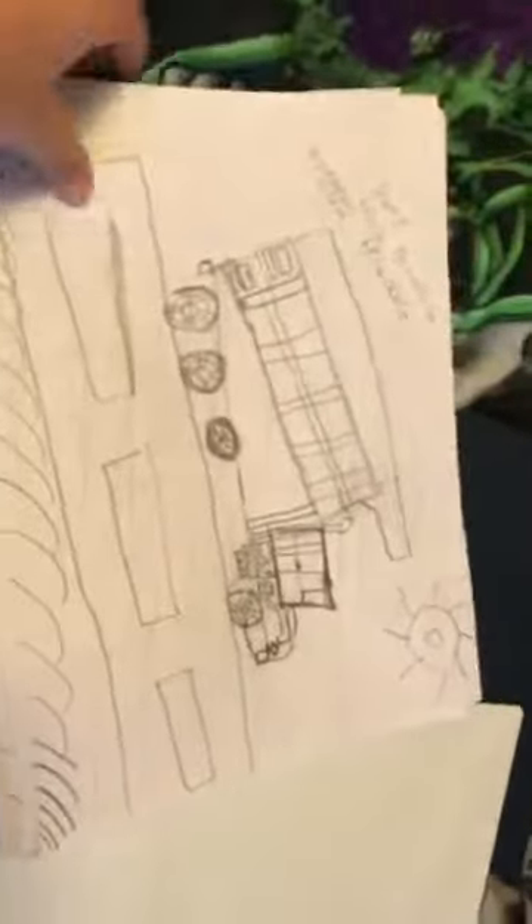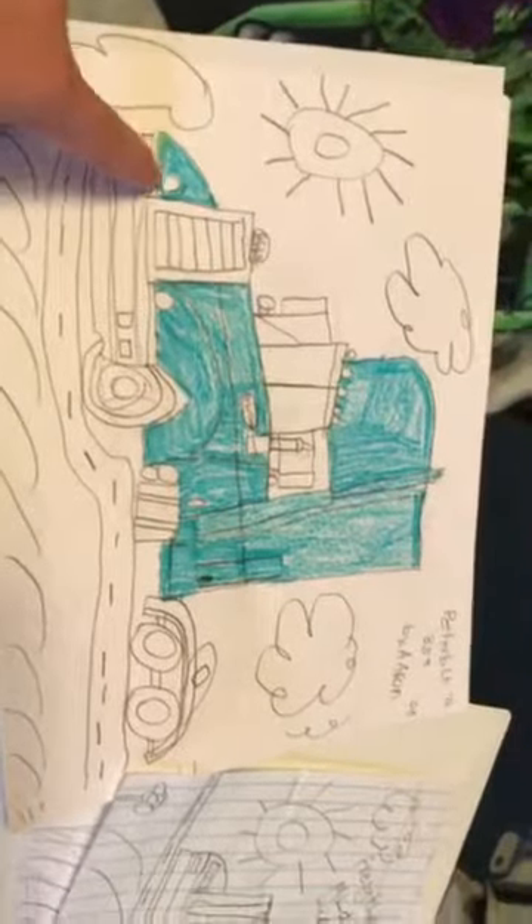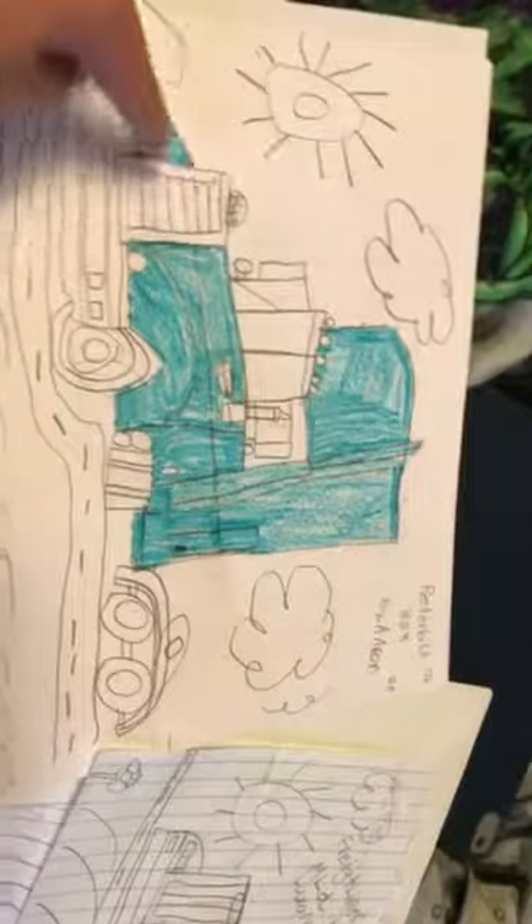I draw a lot. This one is a dump truck. This one is a freight liner. These are all semi-trucks. This is what my dad's truck looks like, except it's newer, but the lights are like rectangular.